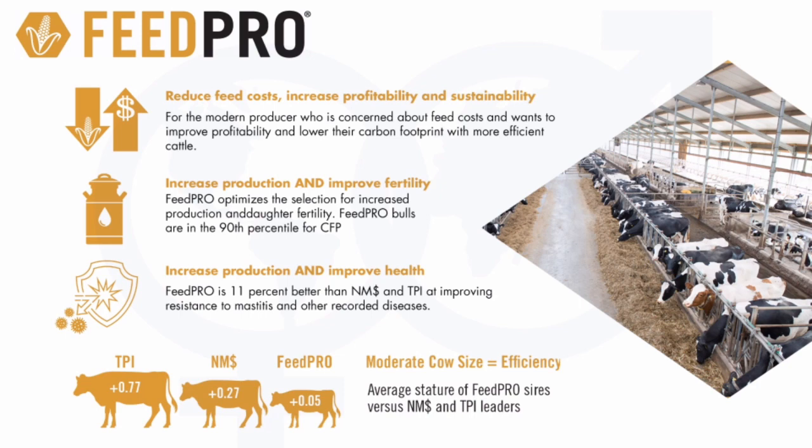The FeedPro index, or our FeedPro designated bulls, offers the highest levels of feed efficiency available within our lineup. This group of bulls would rank in the 90th percentile for combined fat and protein. Cow size and efficiency is key here, and for people wishing to channel more efficiency or more production from their cows, the FeedPro designation is something to look for within our lineup.